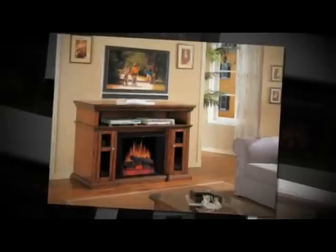This item has a 1250-watt heater. This can be used with or without the heater. This item gives a realistic flame effect and can heat rooms up to 400 square feet.